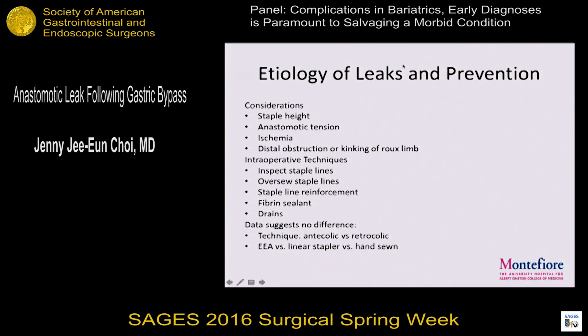So how do we prevent these leaks? Some of it is surgical mantra — you want to make sure you pick the correct staples, because the stomach has different thickness. You need no tension, no ischemia, and make sure there's no distal obstruction. Some other techniques include over-sewing the staple line, various reinforcements, fiber and glue, and leaving routine drains. But unfortunately the data hasn't been great. The data does show there's no difference between different types of technique — antecolic, retrocolic — or the different types of anastomosis: EEA, linear, or hand-sewn.